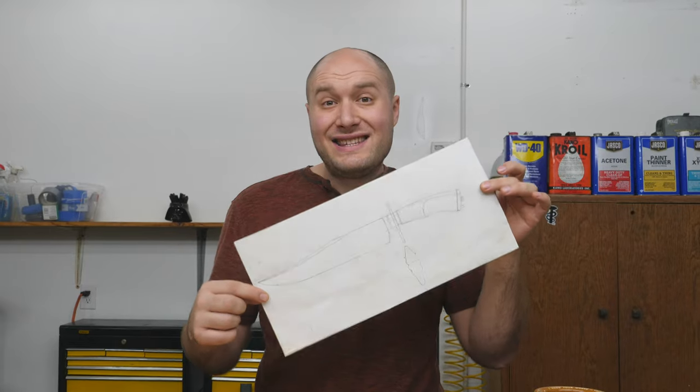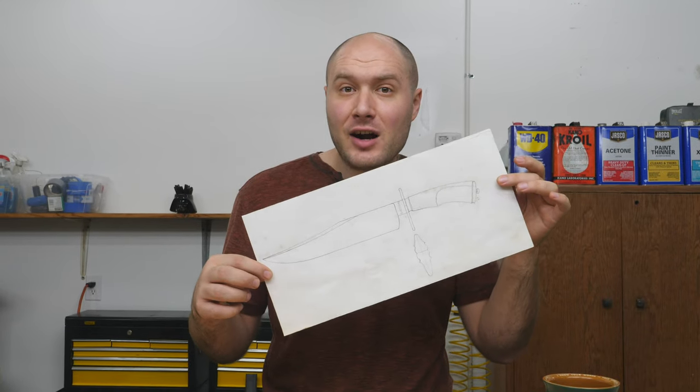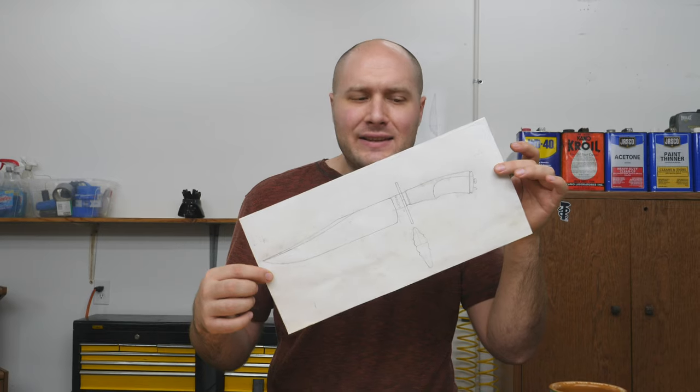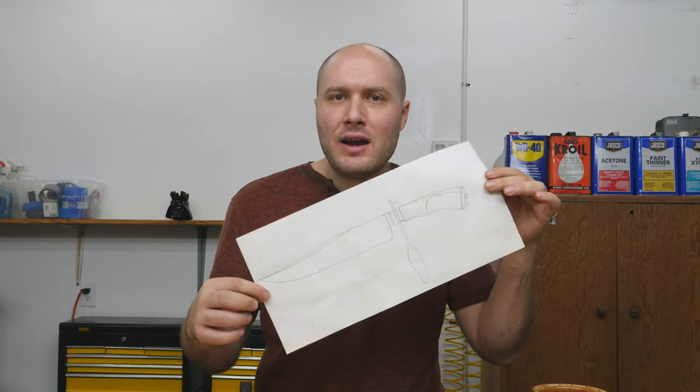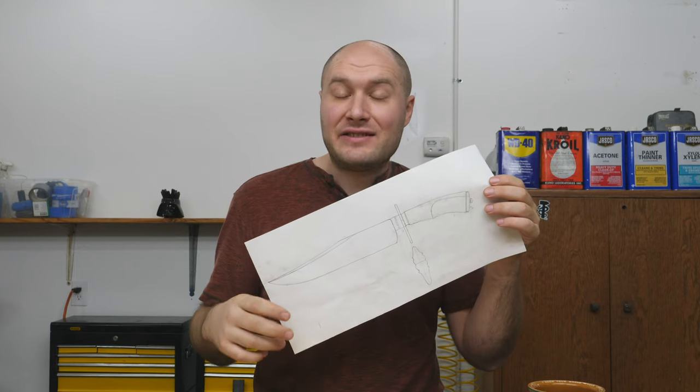This is a 15 inch buoy, it's going to have a 10 inch 1084 plain carbon blade with a nice satin finish, and we're going for a really elegant, clean look on it, with some subtle embellishments that just kind of take it up to the next level.